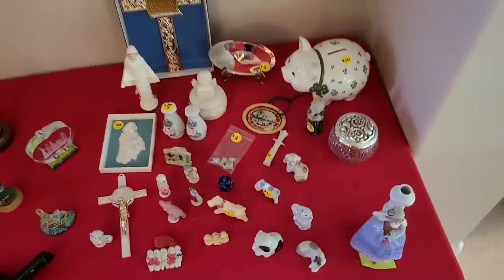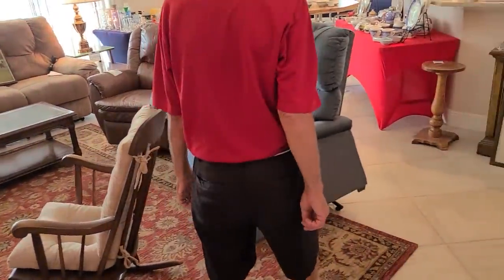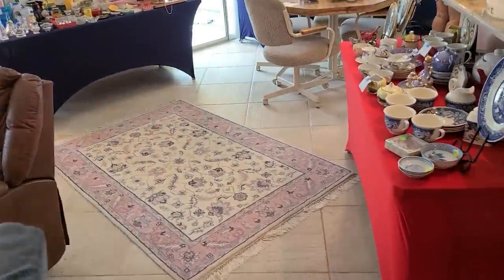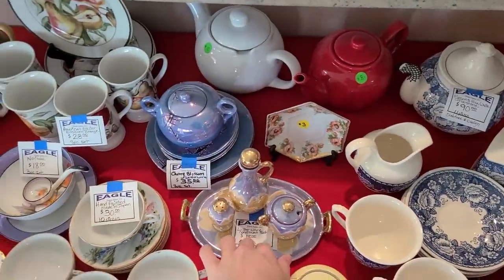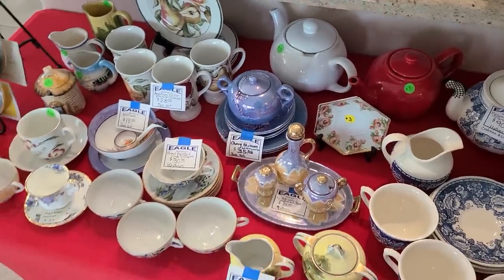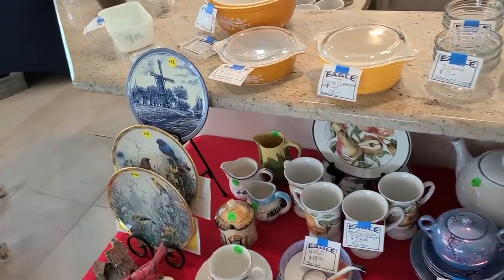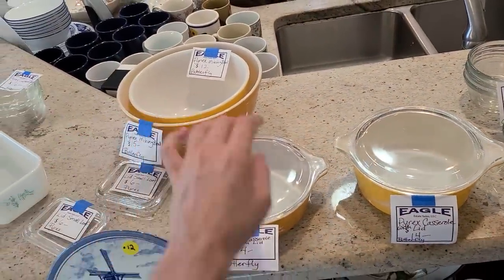Little piggy bank, powder jar. Wow, look at this living room — this is nice, lots of things in here. They have the blue luster for $18, the tea set for $35, some blue luster, and some butterfly gold Pyrex here — $14, $14, $15, and $12.